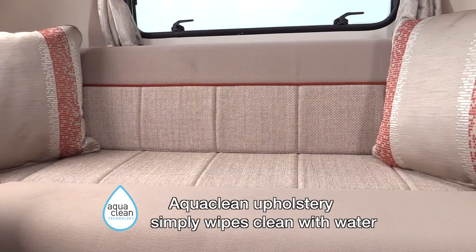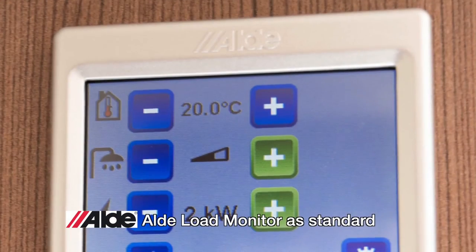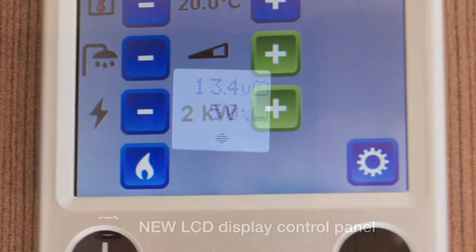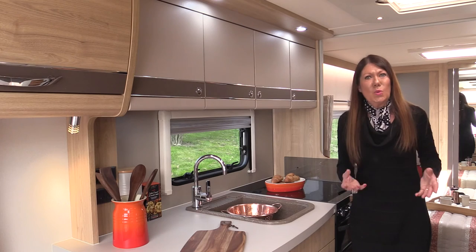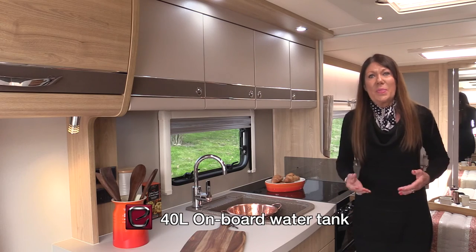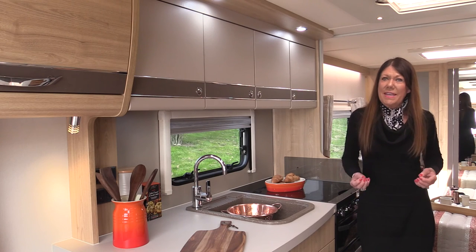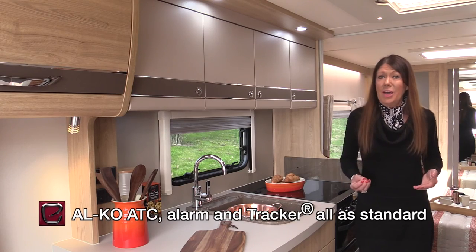The AquaClean upholstery is treated to resist stains, and Crusaders are equipped with a mains supply load monitor system to prevent you from tripping out the electricity supply to your pitch. Also new for 2017 is an LCD display control panel which monitors both battery and water levels. Crusaders also have 40-litre onboard water tanks, extractor fans, large domestic-style fridge freezers, and luxurious deep-pile carpets. Standard equipment includes Alco's electronic stability enhancement system, plus an alarm and a tracker system.